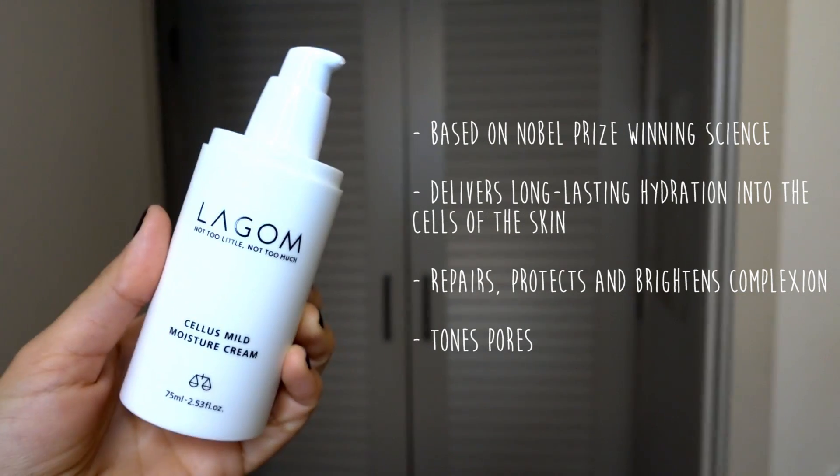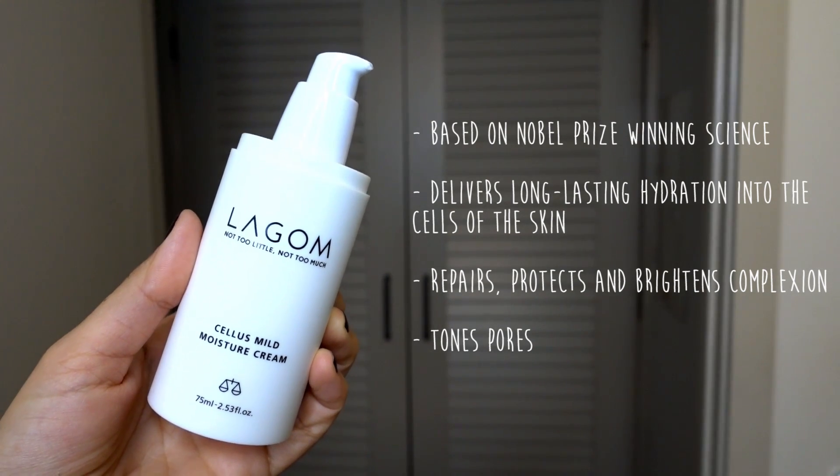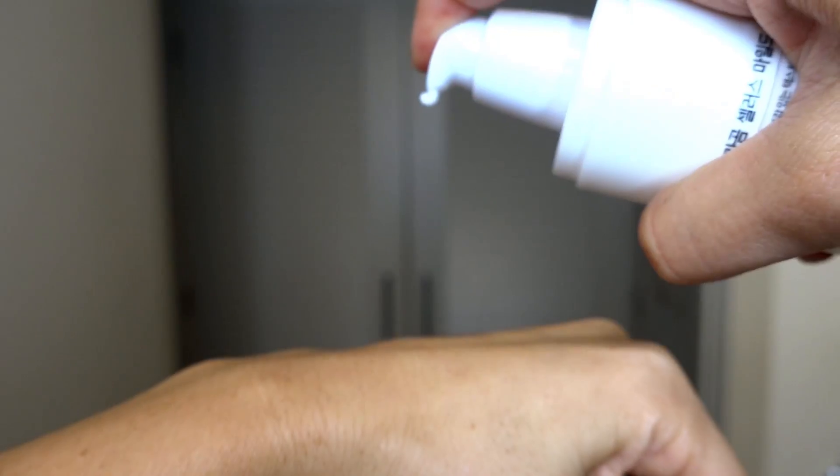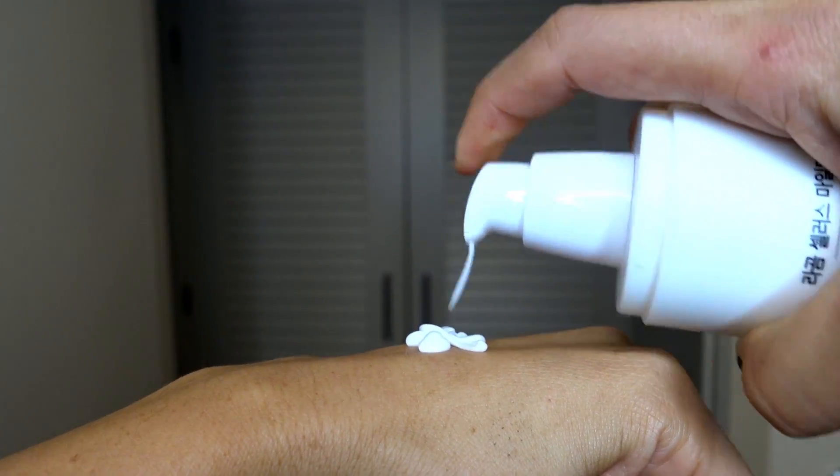Alright, three more products left. Moisturizer — this is another new addition. It's Lagom Cellus Mild Moisturizing Cream. You can use this for day and night. I like using it for daytime because it's lightweight, absorbs really quickly, and leaves my skin feeling super smooth. I use a thicker moisturizer at night, but if you prefer something more lightweight this might be a great addition to your skincare routine.